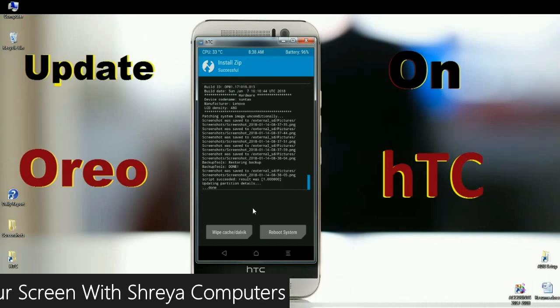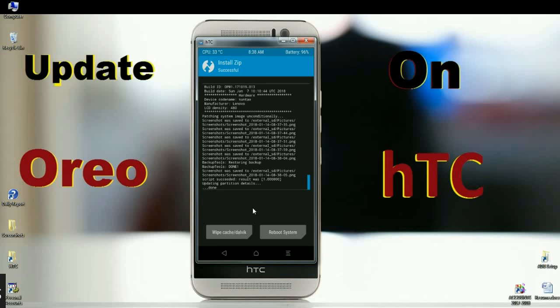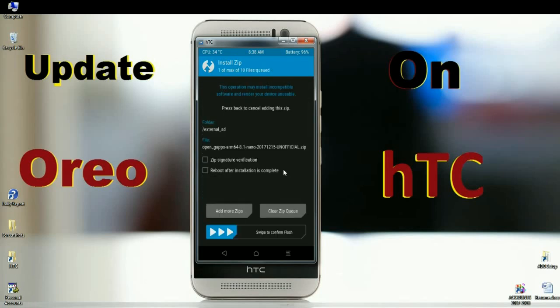After finishing the ROM installation, we need to install the GApps package. Go back and select the GApps version. I will choose the nano version of GApps, which is a pretty small size. We can update any required apps from the Play Store later. Simply swipe right to install GApps.